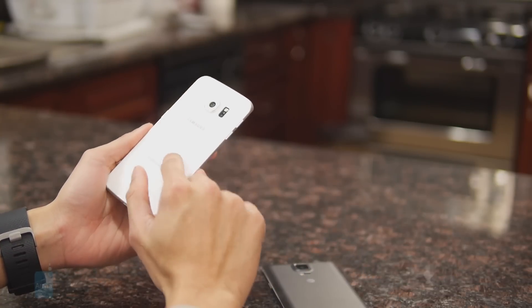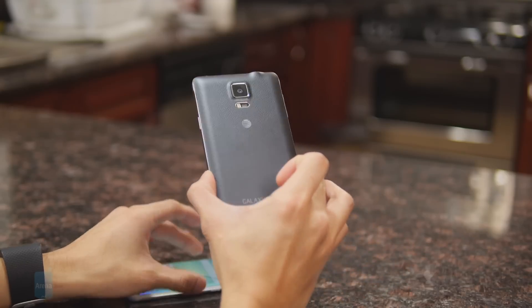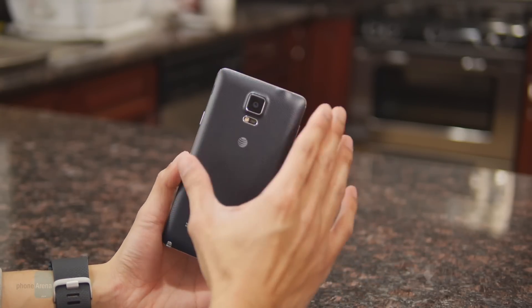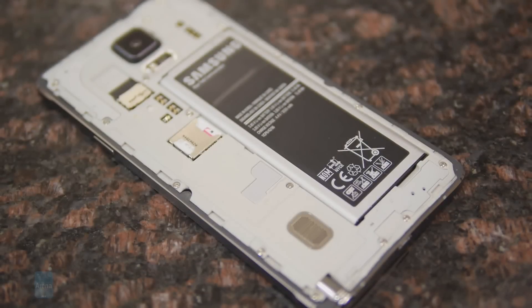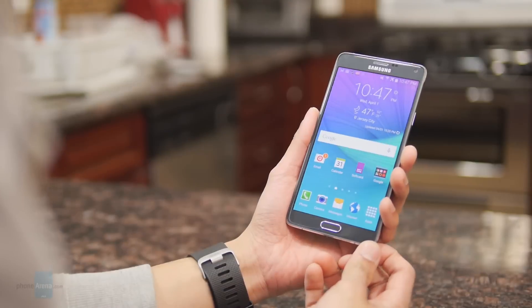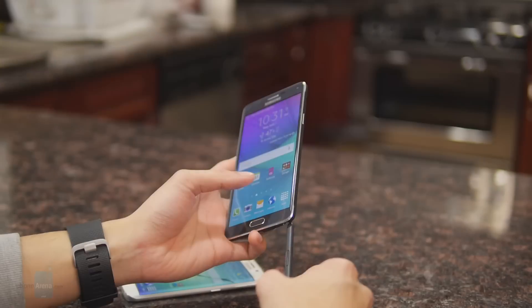With the S6 Edge you have built-in wireless charging that meets both the Qi and PMA standards, but the Note 4 has a deeper set of features in tow. These include a removable back cover so you can access and swap out the battery, a micro SD card slot to increase internal storage capacity, and the S Pen which is very useful for some of the software experiences.